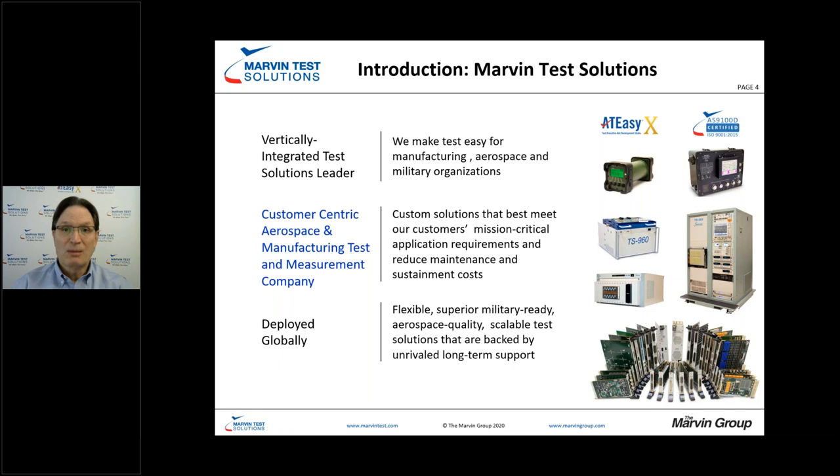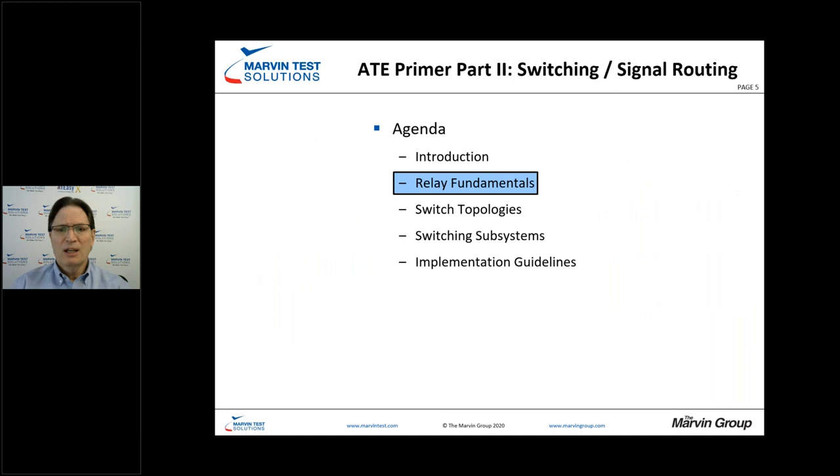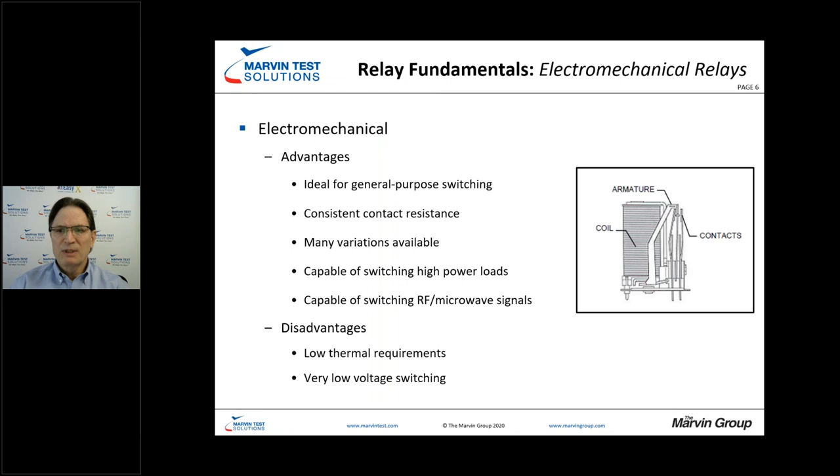Let's take a look at some relay fundamentals first, and then we'll roll that into the switching topologies. Electromechanical relays are probably the most common relays out there, seen on the majority of switch cards. They're great for general-purpose switching, with many configurations available, and can handle high-power switching as well as switching in the microwave area up to 50-60 gigahertz.